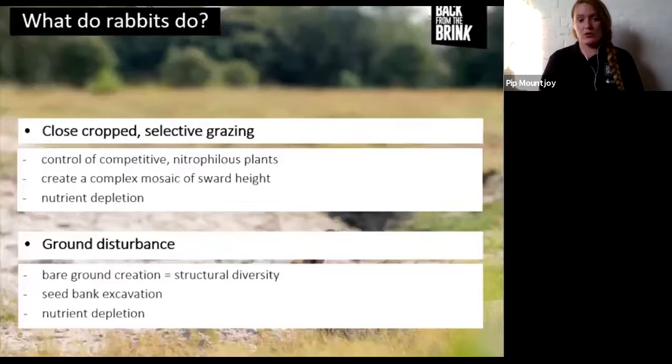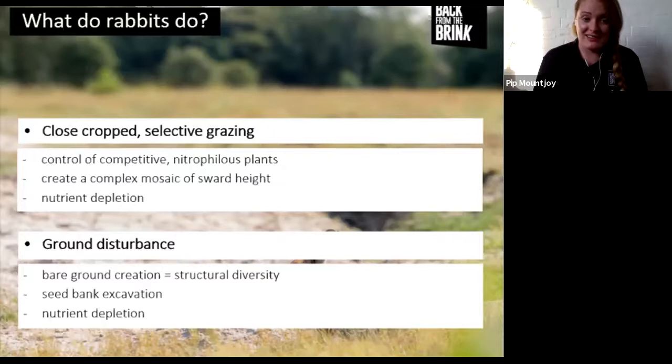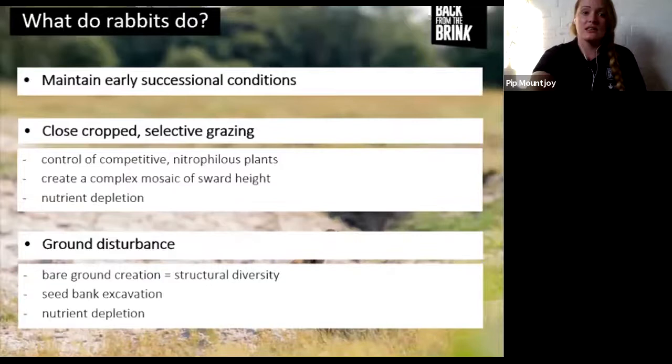Rabbits also aid in nutrient depletion which the heaths need - they remove biomass and leaf litter. Ground disturbance plays a similar role: by digging up earth they create bare ground, which is really important to many Breckland species. It also creates structural diversity. They excavate the seed bank when digging - some seeds can lie dormant for 80 years in the seed bank before a rabbit digs them up and they germinate. Burrowing also encourages nutrient leaching down the soil profile, moving nitrogen into the atmosphere from the soil. In short, they maintain those early successional conditions.